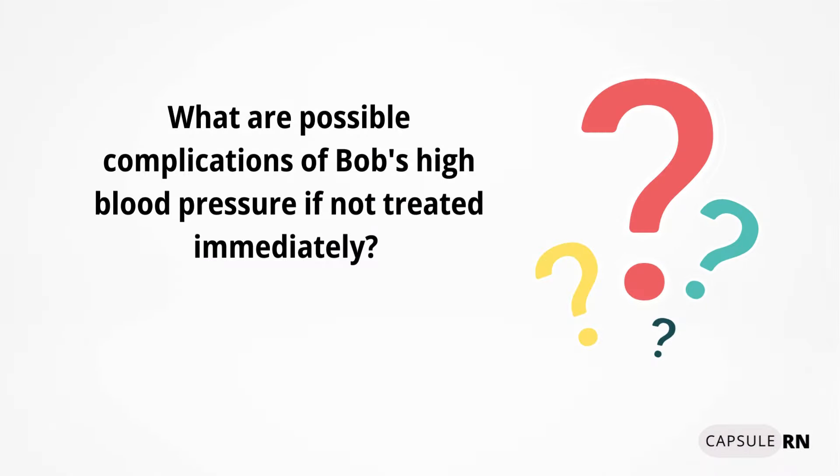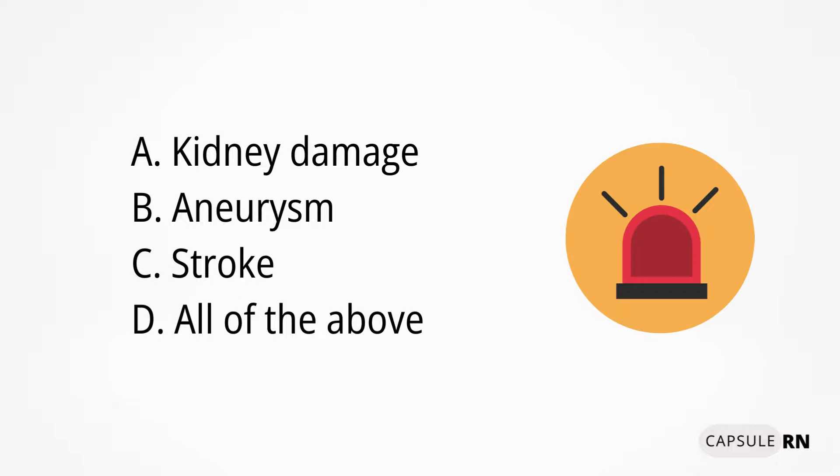What are possible complications of Bob's high blood pressure if not treated immediately? Is it A, kidney damage; B, aneurysm; C, stroke; or D, all of the above?